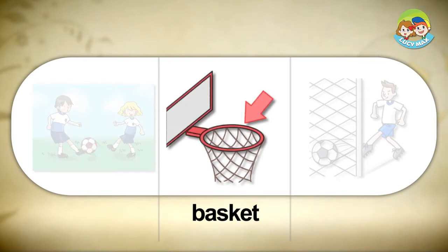Basket. In basketball, the basket is a net hanging from a hoop. Players try to throw the ball in the basket to score points.